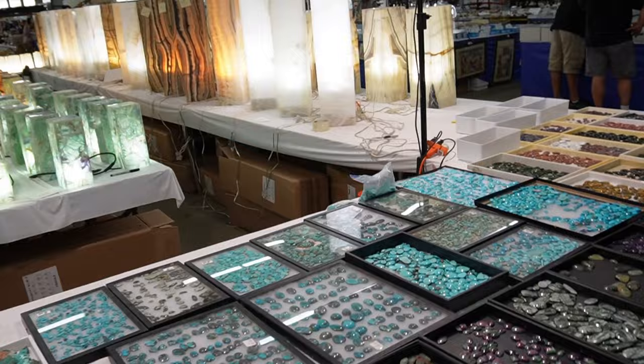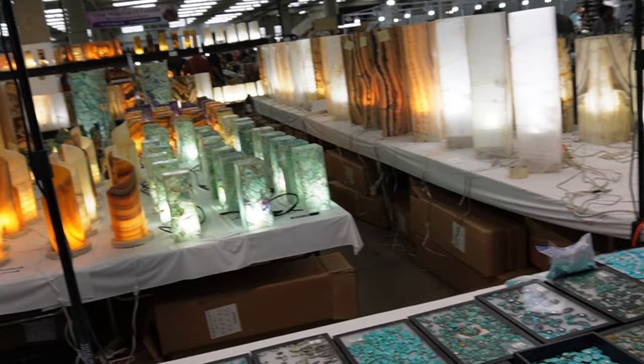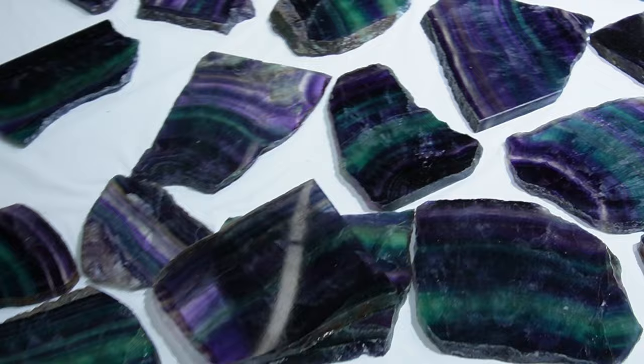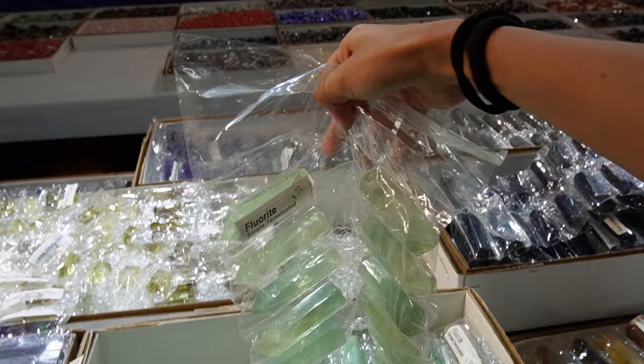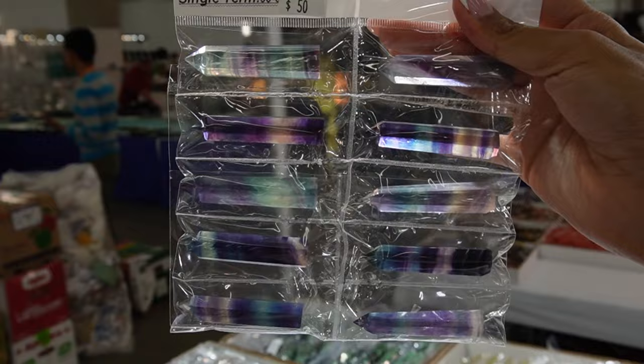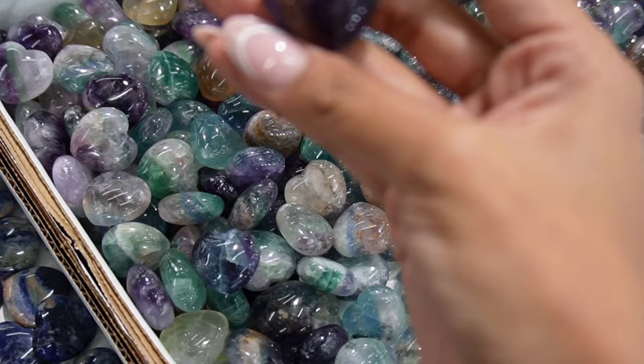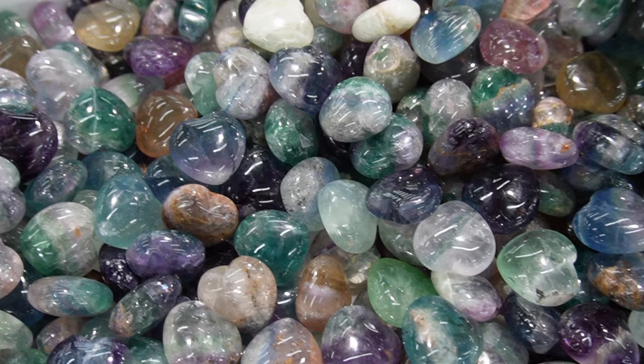This seems to be a vendor from Mexico based on what they're selling. There are some nice fossils here. I like these — this is fluorite. These are sold in batches, so you don't get to pick from them, but they're actually really, really nice. Some hearts, some have rainbows. We've got clear quartz and fluorite — I might take some of these. There are some nice colors. I like the blue ones. I like blues and purples.